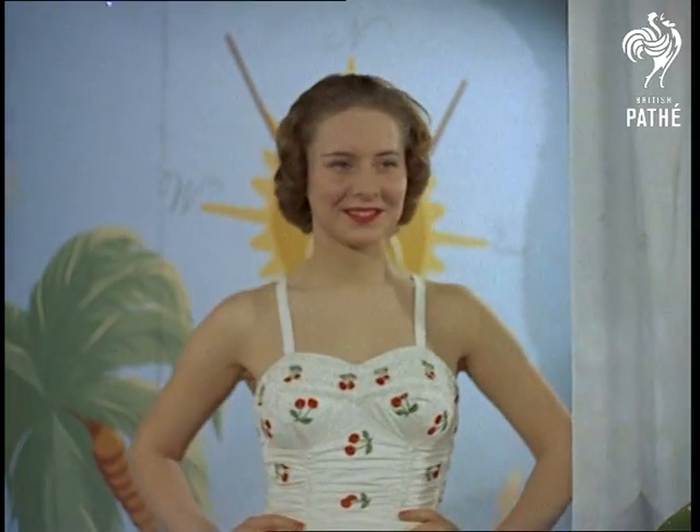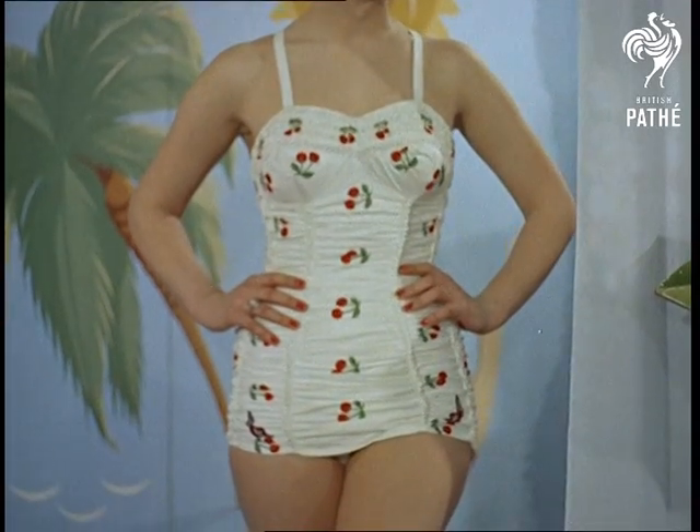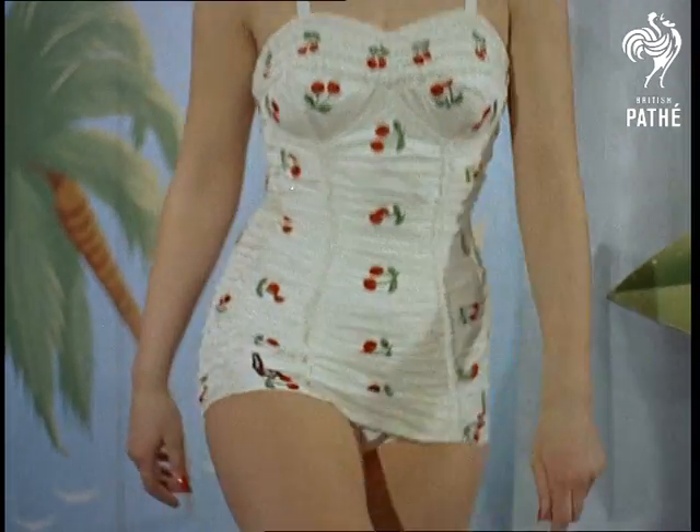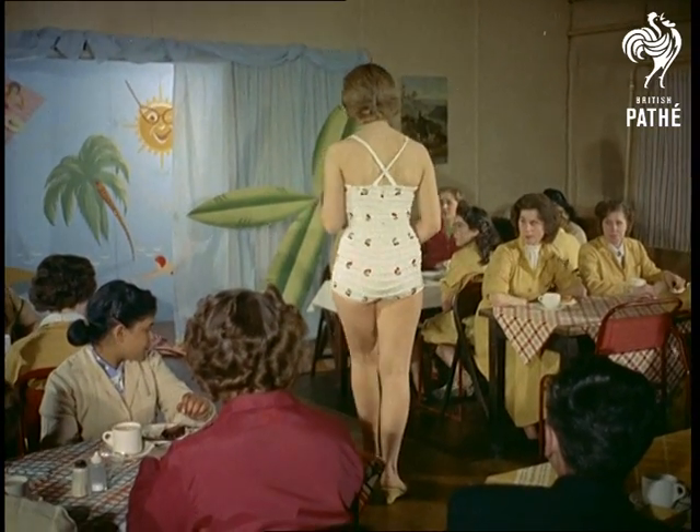This, by the way, is Mon Cheri — the costume, not the girl. A cotton swimsuit made to fit trimly by a special elasticising process. You probably recognise the fabric with its gay embroidered cherries as the one we saw on the cutting table.